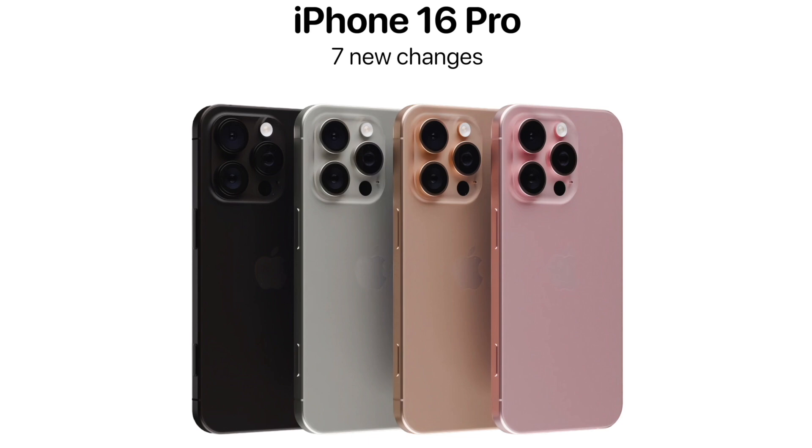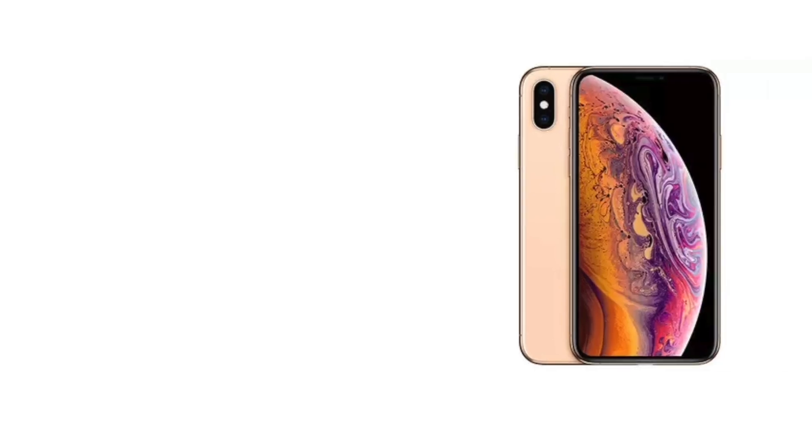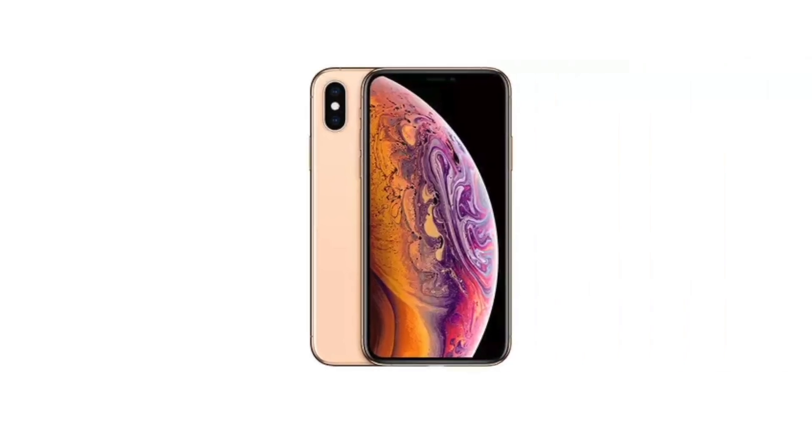Many people really liked the color on that iPhone, and that's why Apple is planning to bring it back with the iPhone 16 Pro and 16 Pro Max.